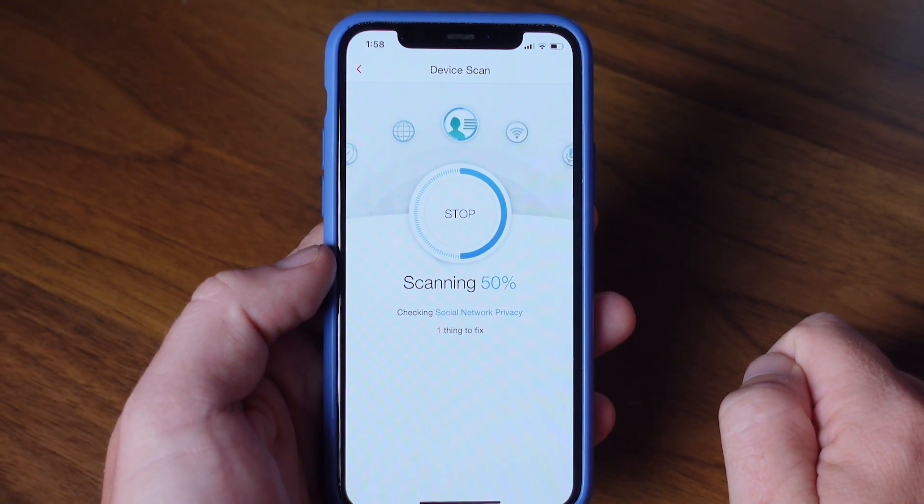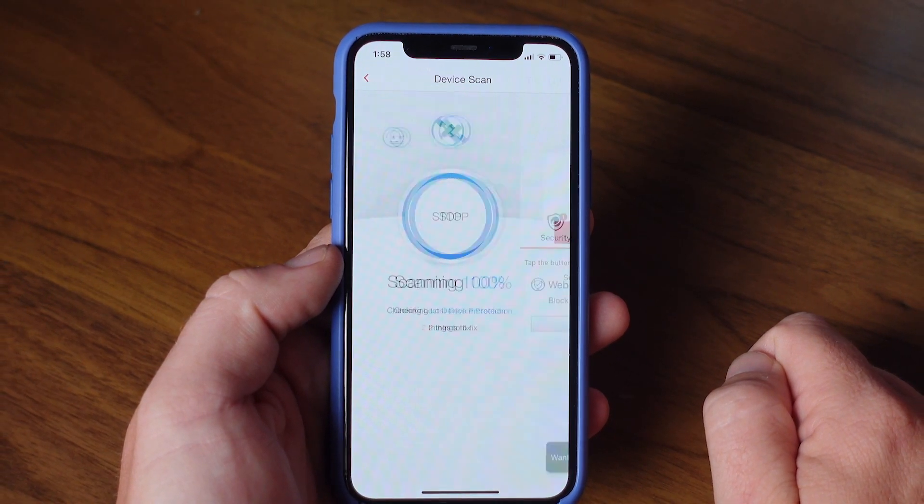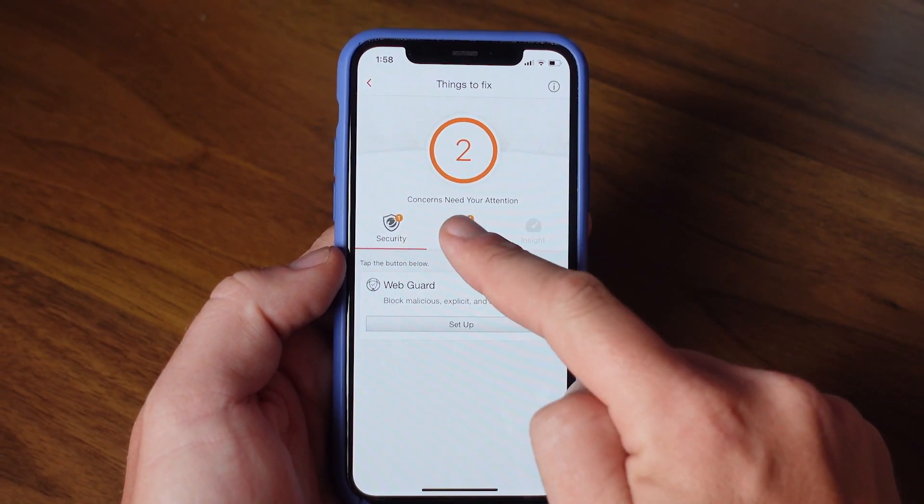And if you're strapped for time, the Trend Micro mobile security app can easily run an audit of your iPhone and walk you through the most critical changes that you need to make. Now let's count down these nine ways that you can secure your iPhone right now.